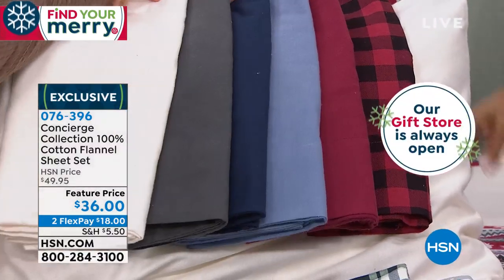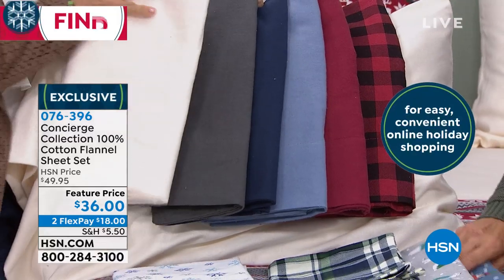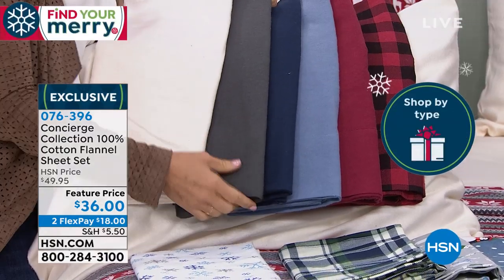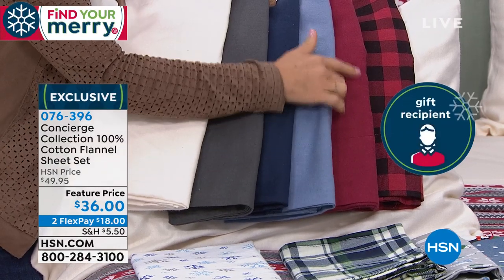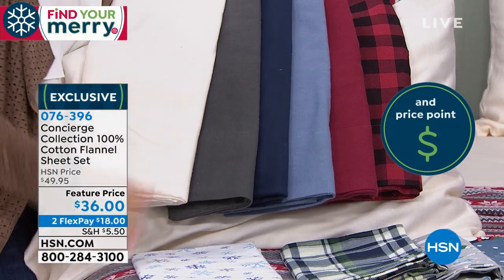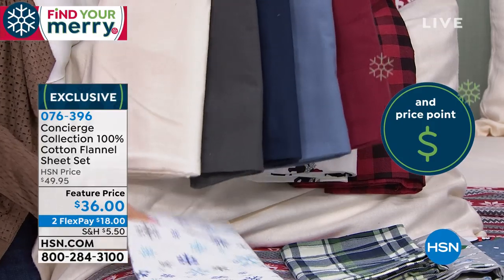At this price point, you definitely want to add in a fun print. Here's the pearl and the graphite, the indigo, the medium blue, and we're calling this wine. Those are all your basics — those are the solids. Now let's go to plaids next.